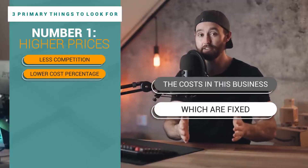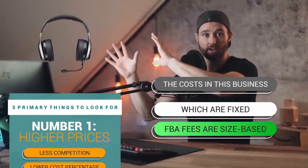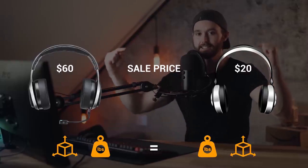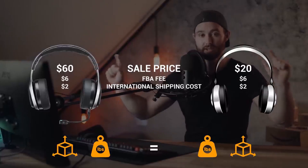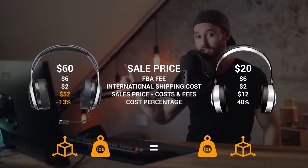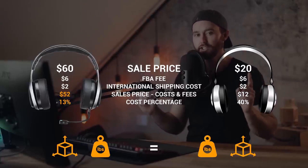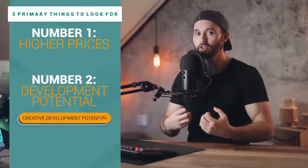Secondly, there are certain costs in this business which are fixed. FBA fees are related to your product size, not your product's price. So if you have two products that are the exact same size and weight but one sells for $60 and one sells for $20, they get the same FBA fee and the same international shipping cost. Deducting those off the price, the higher-priced product is left with a lot more money, and the percentage those costs represent is much smaller — so you're leveraging fixed costs with higher prices.